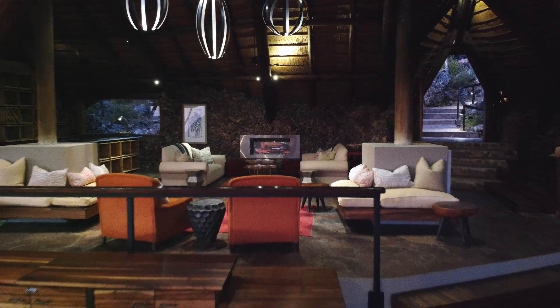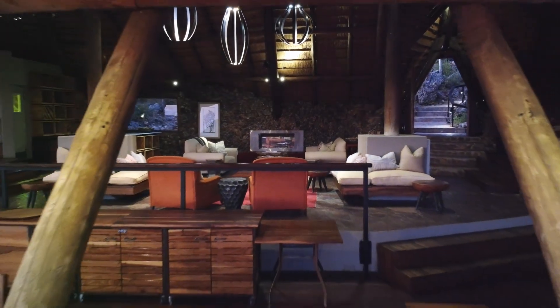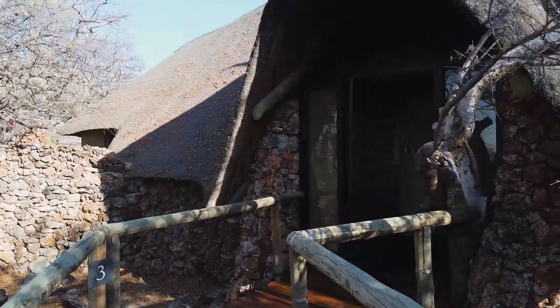Here we're comfortably ensconced at Ongava Lodge — the original, the mothership perhaps, of the four properties here at Ongava. We're talking about art, wildlife art. We're very proud of our collection of art and the decor and the beautiful pieces that we've assembled over the years, each lodge having its own unique character drawn from its terrain.